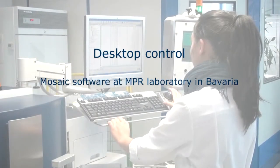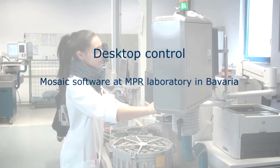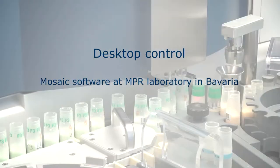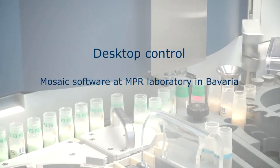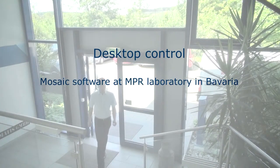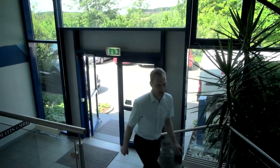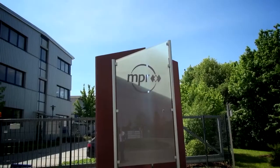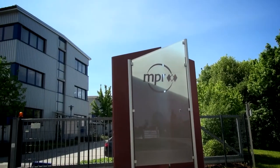The lab of Milchprüfring Bayern is one of the world's biggest for raw milk testing. Our staff in the lab is working in two shifts and is currently running five BactoScan FC and 12 Combifos. We are analyzing about one million samples per year on bacteria count and around 13 million samples per year, up to 80,000 samples per day, in the combi department.